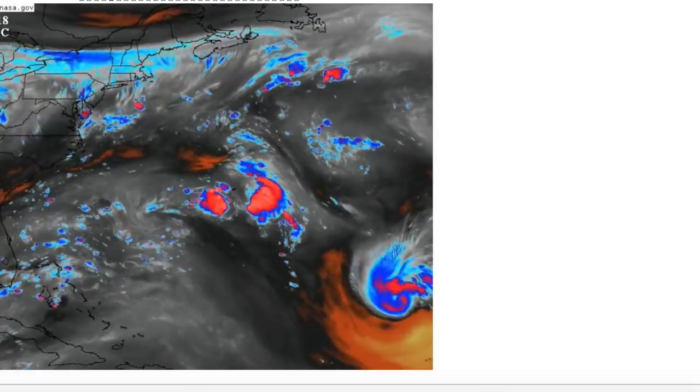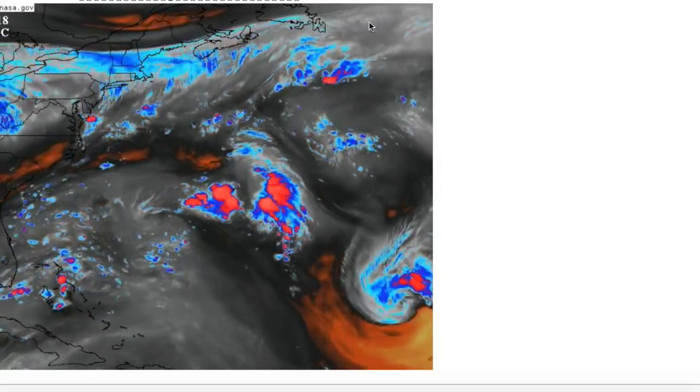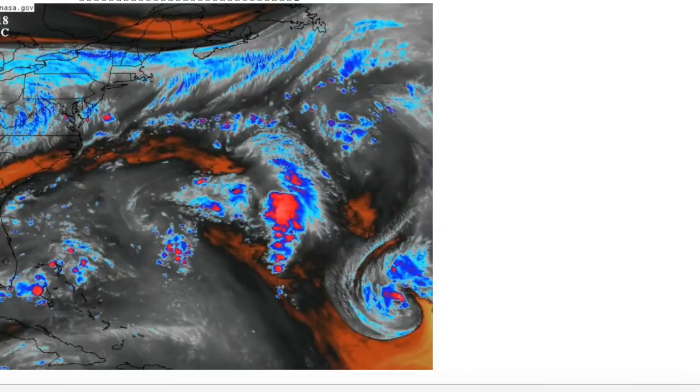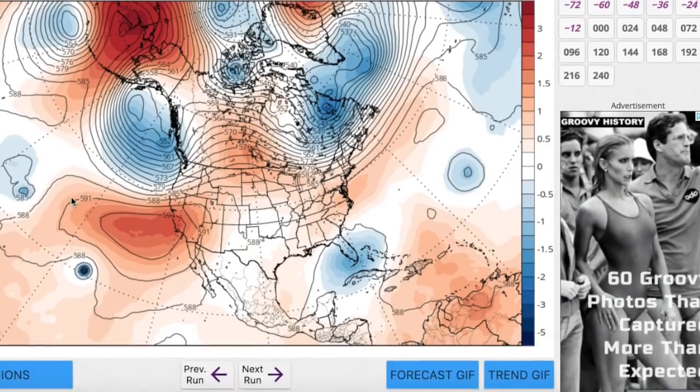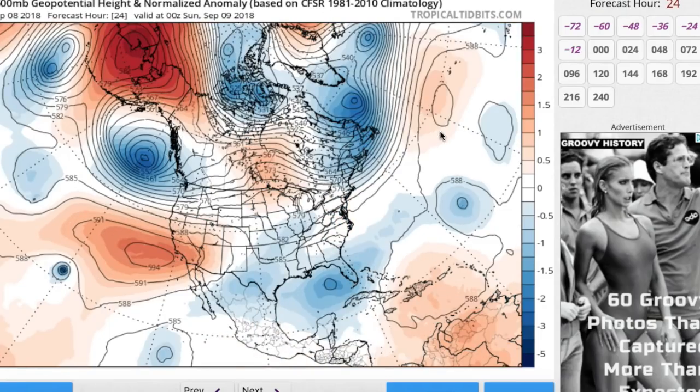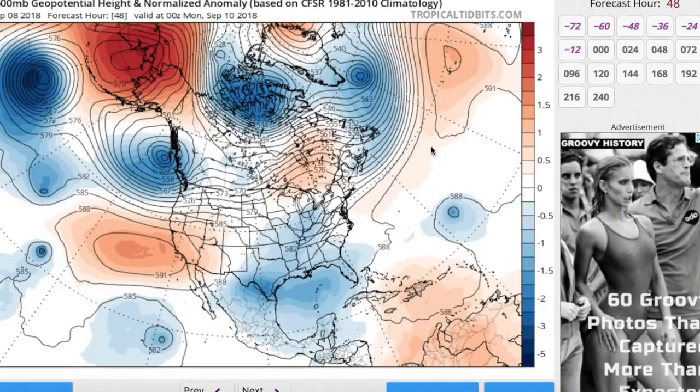Unfortunately, the track forecast has become more confident in recent days that Florence will impact the United States. Where exactly — still hard to tell — but there's more confidence that there will be direct or indirect impacts. The trough that could potentially have picked it up and brought it out to sea is no longer a player — it's not going to dig down far enough. Every model now shows it moving towards the east coast of the United States.